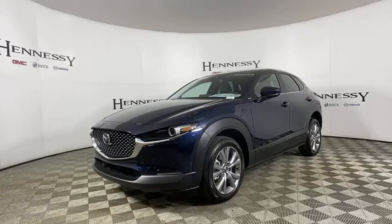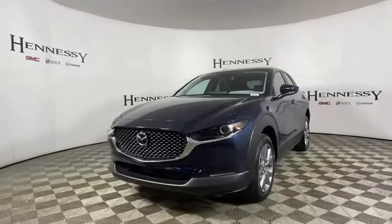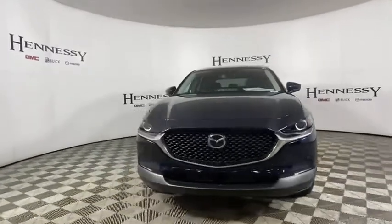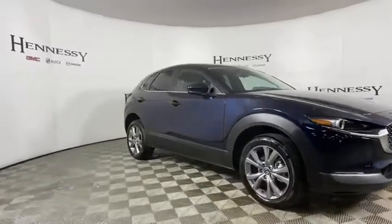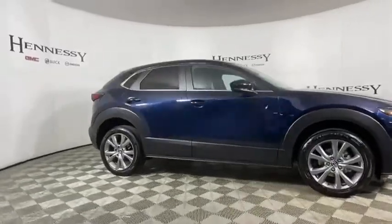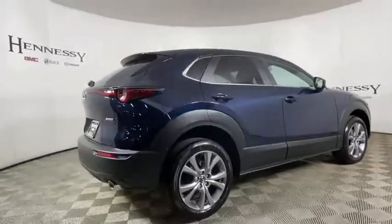Take a ride in the 2021 Mazda CX-30. The Mazda CX-30 packs a lot of punch in this subcompact SUV. The exceptional interior provides high-quality materials, cutting-edge technology, and ultimate comfort. Here are some of this vehicle's great options.